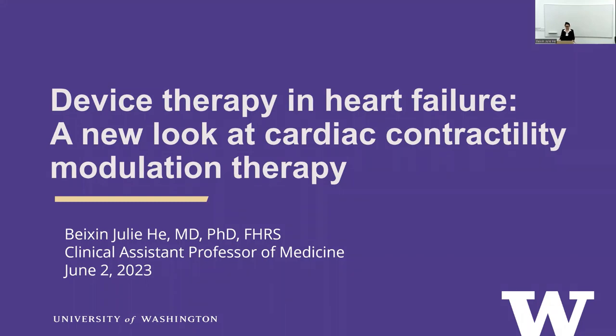It's really apparent Dr. Akum is very excited for all programs to be an AF/EP program of excellence. But there are a lot of AF/EP patients at the VA. Today I'm going to be talking about cardiac contractility modulation — the title is 'a new look,' but maybe it should be titled 'another look' at CCM therapy.